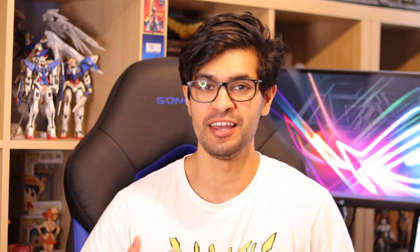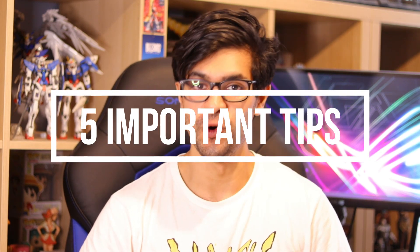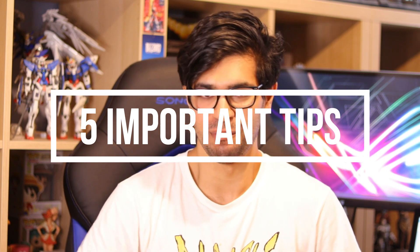Hey everyone, welcome back to my channel. I'm Kay and today I'm going to be discussing how to select a coding bootcamp. A coding bootcamp is essentially usually a 12 to 16 week course designed to give you the skills you need to take your first step as a junior developer. I'm going to go through five things that you need to look out for when selecting a coding bootcamp.